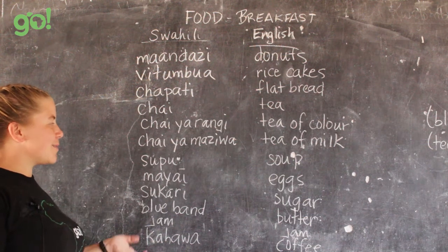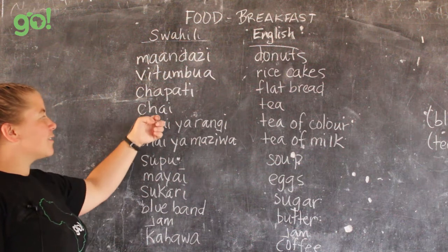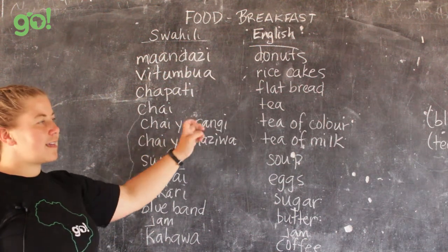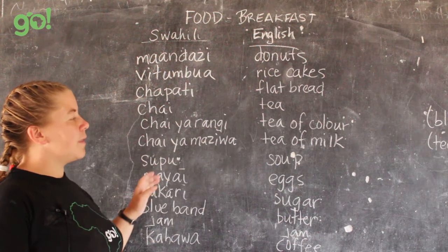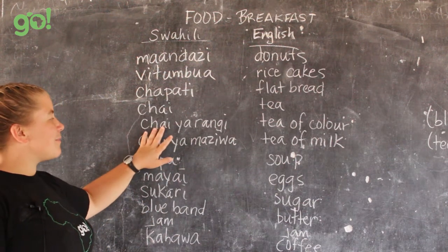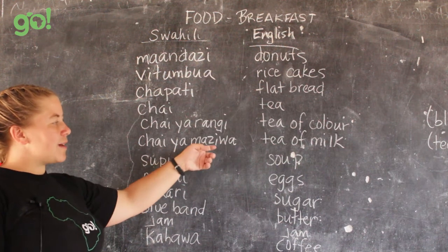Chai is the word for tea — likely from Indian or Arabic influence. It doesn't necessarily mean tea with milk and spices; it can just mean regular tea. In stores and restaurants you'll also see chai ya rangi, which literally translates to 'tea of color' but means black tea. Most times the sugar is already added — and usually a lot of sugar. They'll often have a thermos of chai ya rangi with sugar already inside.